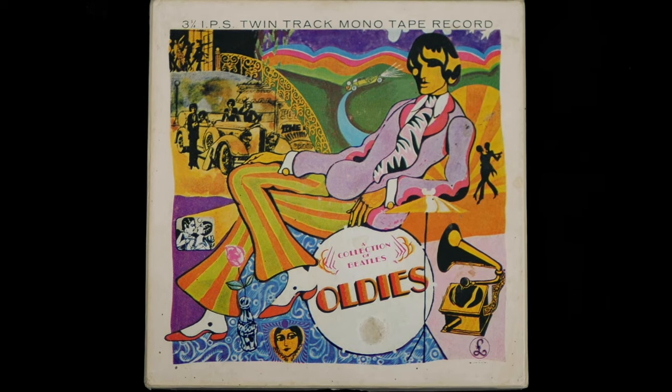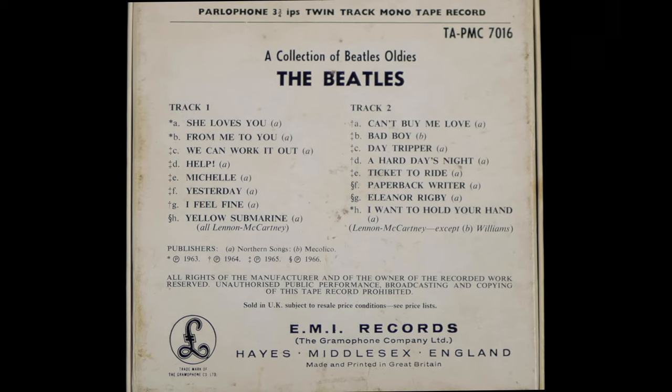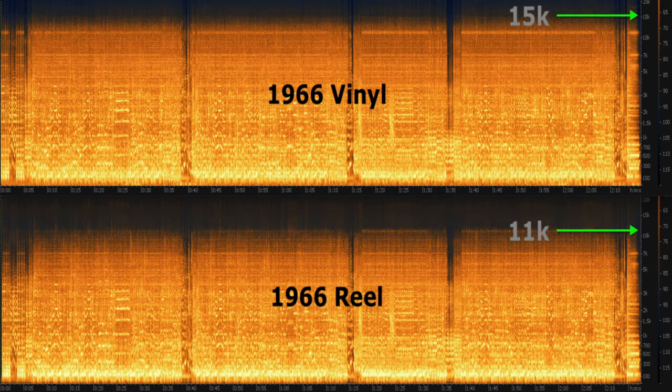You'll be reassured to know that the reel of A Collection of Oldies album sounds just as terrible as the vinyl. To illustrate that, here's a comparison of the album's only notable track, Bad Boy. Both are quite dynamic, but as you can see when we switch to the spectrograph, the reel suffers badly again from hardly any frequencies above 11k. Although there's quite a sharp cutoff at 15k on the vinyl, it's still the better sounding of a rotten pair.